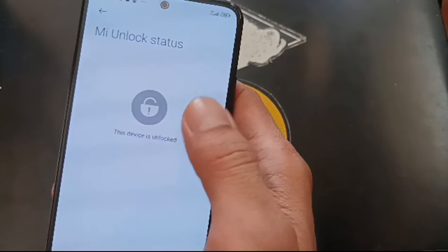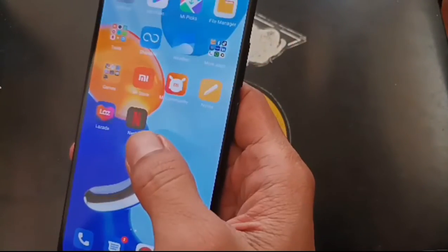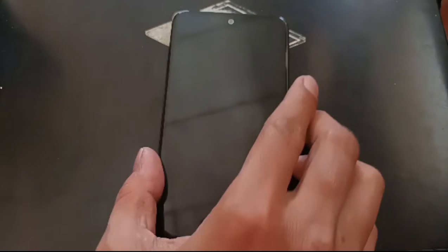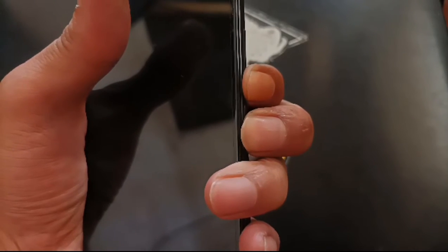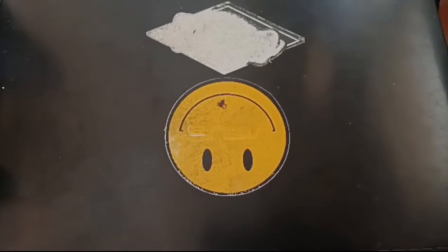You can see right here I have already unlocked my device. The next step is to turn off the phone and go to fastboot mode. Fastboot mode can be accessed by pressing the volume down and power button at the same time. When you see the screen, plug in your USB cable.